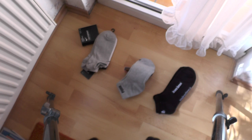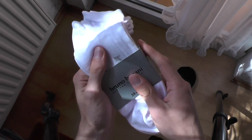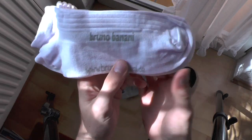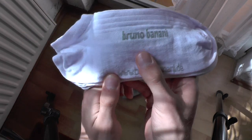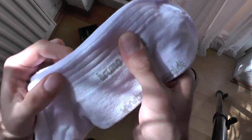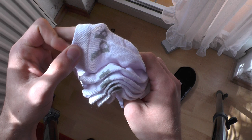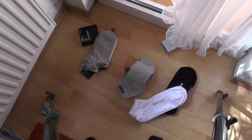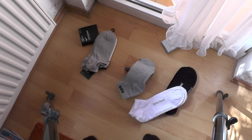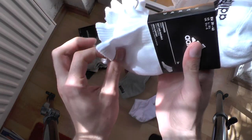I got them in white as well, because you need a pair of white and a pair of black socks. The white ones look quite cool with the gray lettering, and you can see these nice patterns. The Bruno Banani logo in gray is at the back as well.